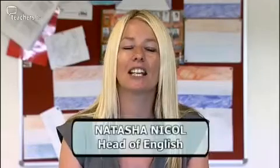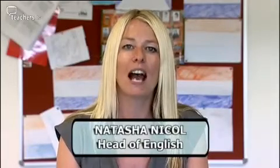I'm Natasha Nicholl, the Head of English at Peacehaven Community School, and I'm doing a lesson on developing skills and confidence in an extended writing piece.